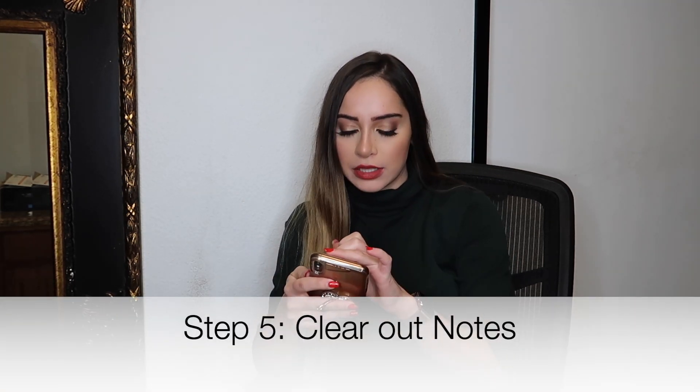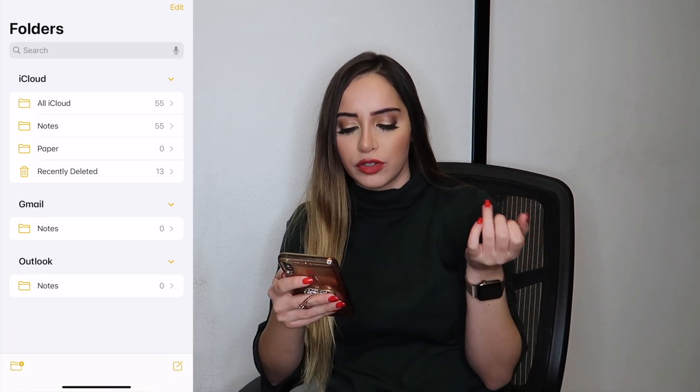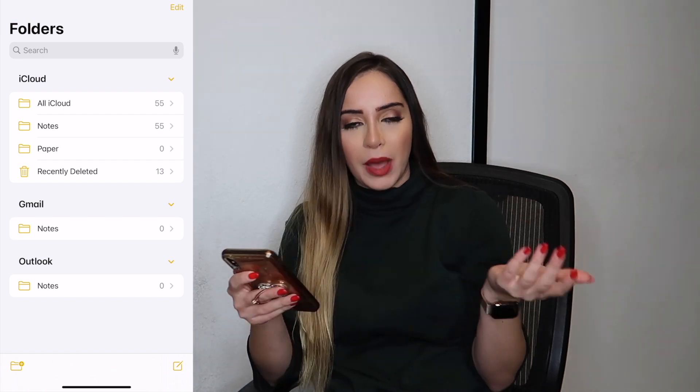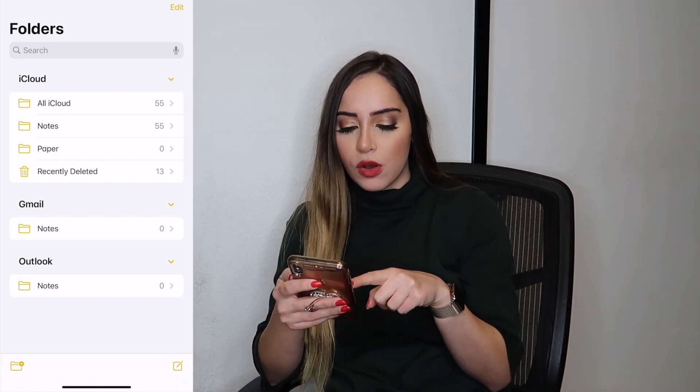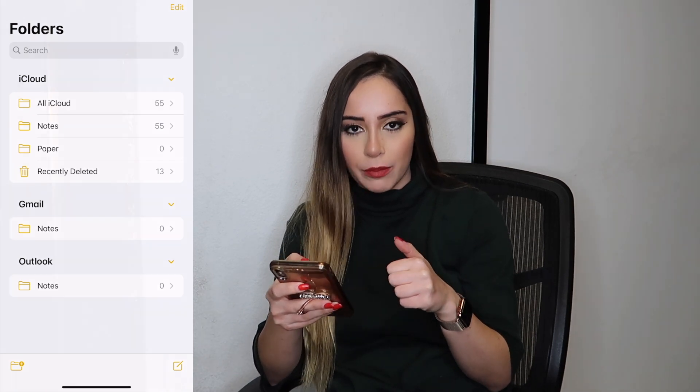For the sake of this video not being 15 hours long, I'm going to clear those out on my own time this week. Moving on to step four: we're going to clear out our notes. I have 55 notes and 13 that need to be deleted. I'm actually pretty good with clearing out my notes — the only thing I tend to do is jot down a quick reference number or something in a random note.